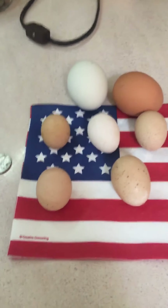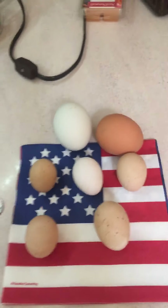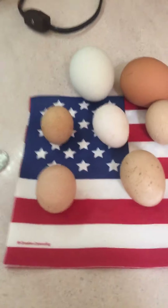Hi, Ralph here from Squirrel Hill Farm. Wanted to show off these little eggs we got. There are two big eggs right there in our corridor to give you an idea of how big they are.